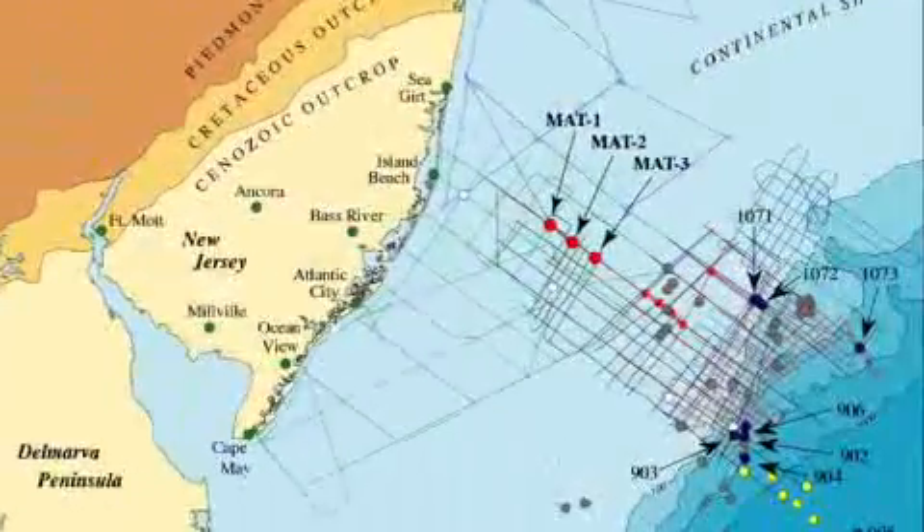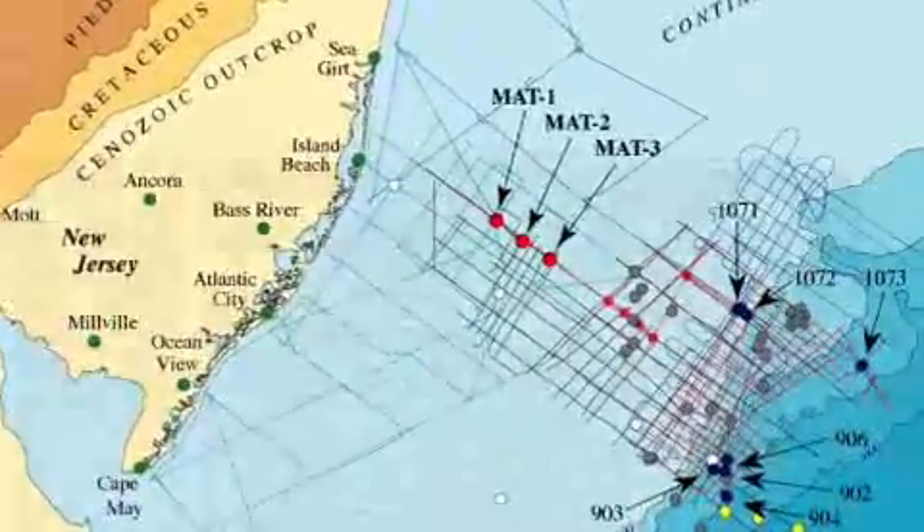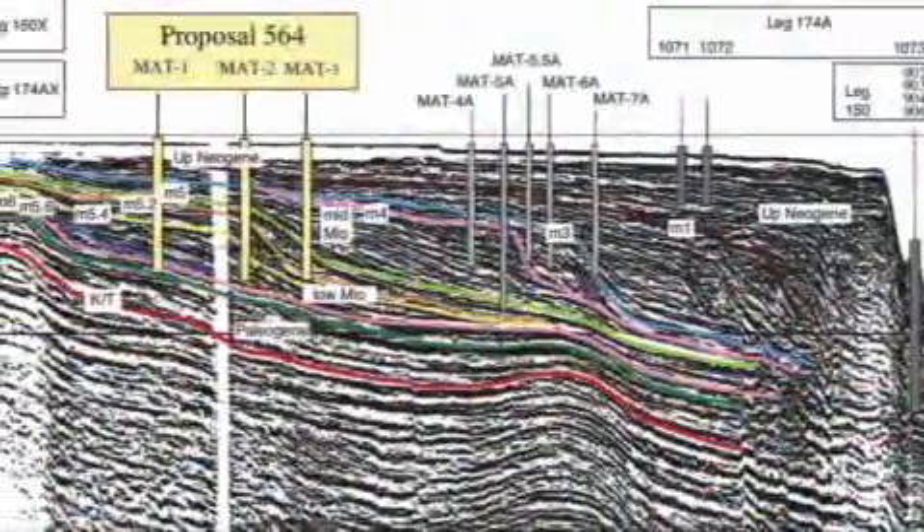Expedition 313 will drill into the New Jersey shelf and recover shallow water sediments that were produced through processes like those that shaped the layers of the Grand Canyon.